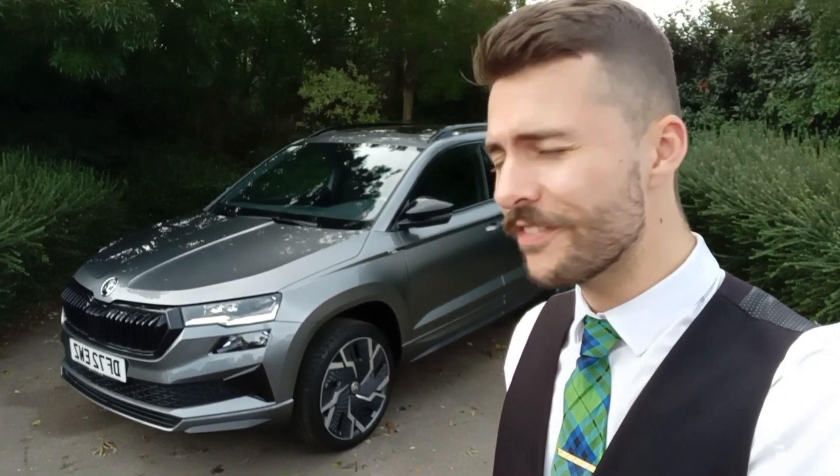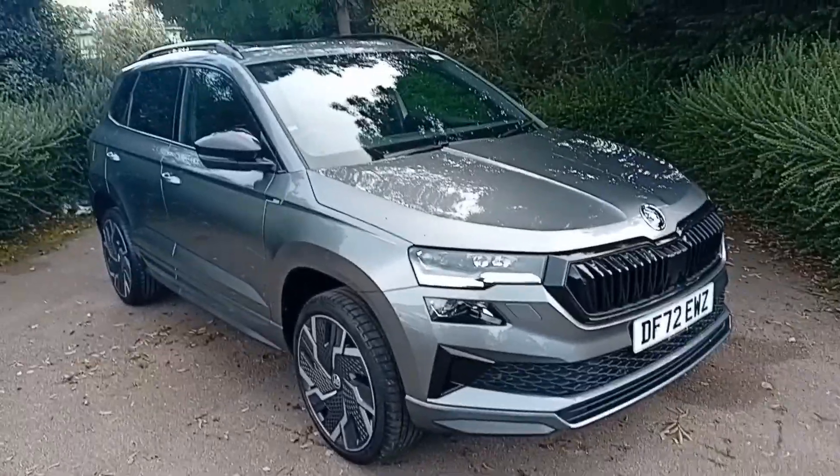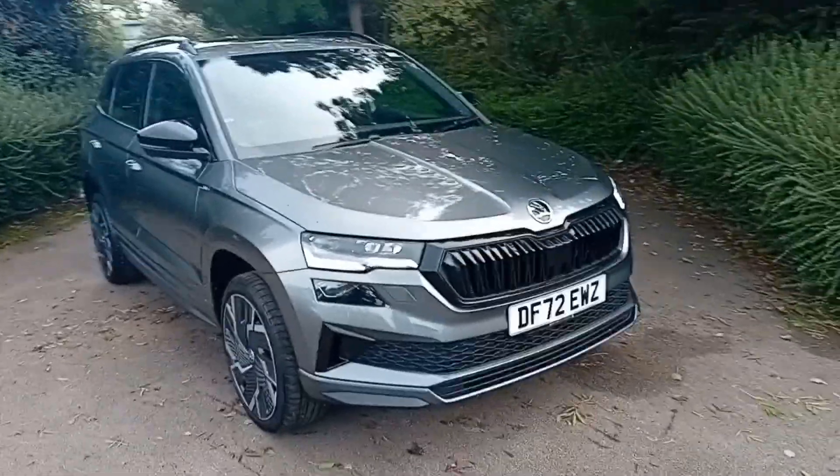Hi there and welcome back to DM Keith Skoda in Wakefield. Today I'm going to be showing you around this fantastic Skoda Karoq Sportline in graphite grey. We'll start with the engine which is a 1.5 litre petrol with 150 brake horsepower and a 7-speed DSG automatic gearbox.